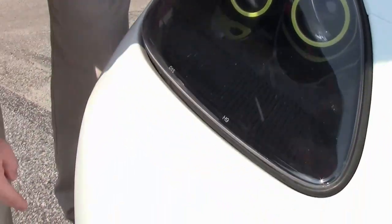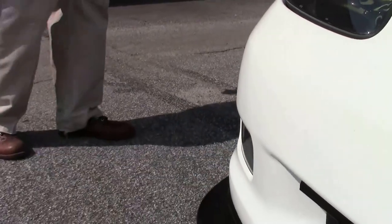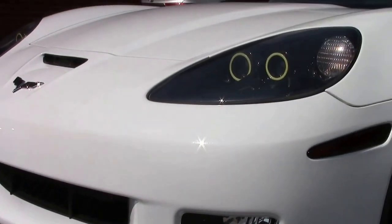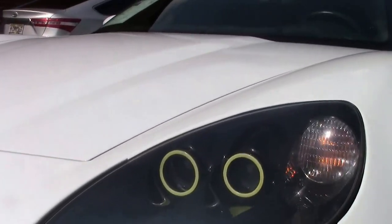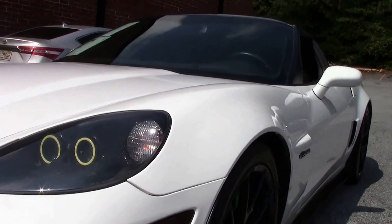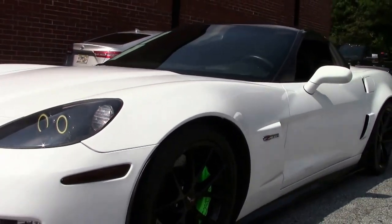Carbon fiber has been added to the spoilers on the sides and the front, obviously with the black wheels. And our emblems have been blacked out as well.